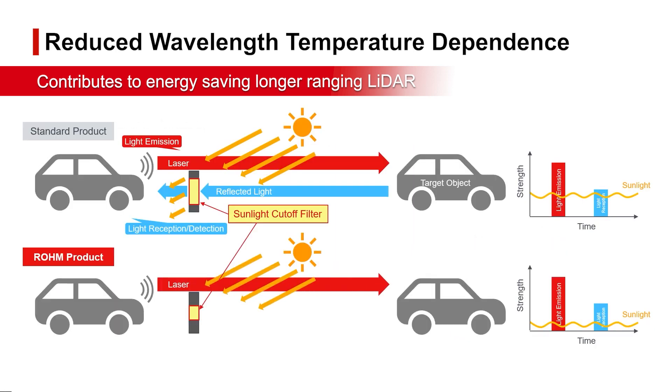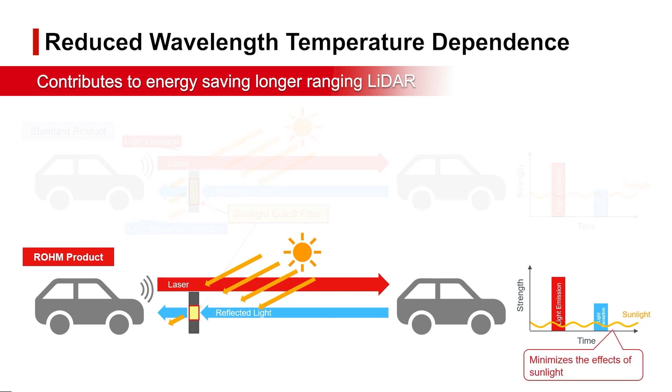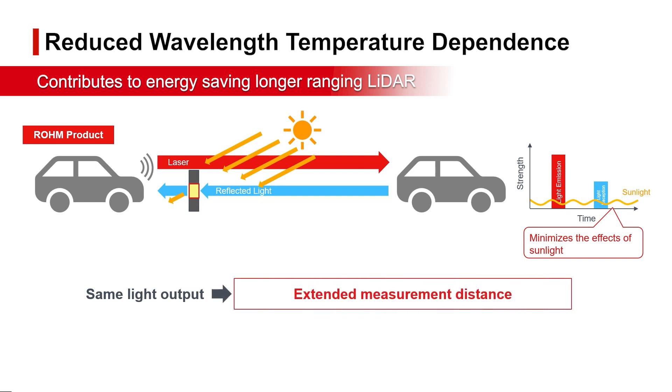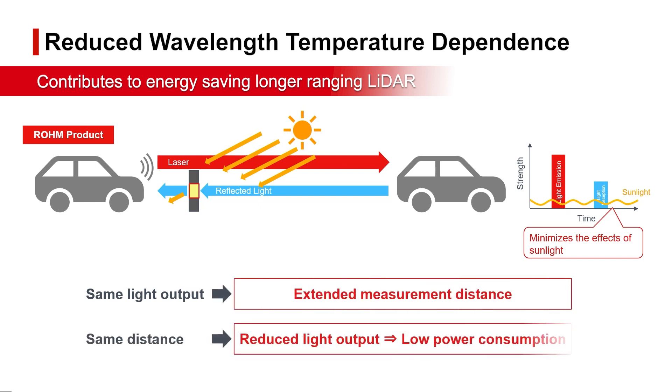A narrower filter range minimizes the effects of sunlight noise on the received signal. This enables longer measurement distances at the same optical output, or the same distance at a lower optical output, reducing power consumption.